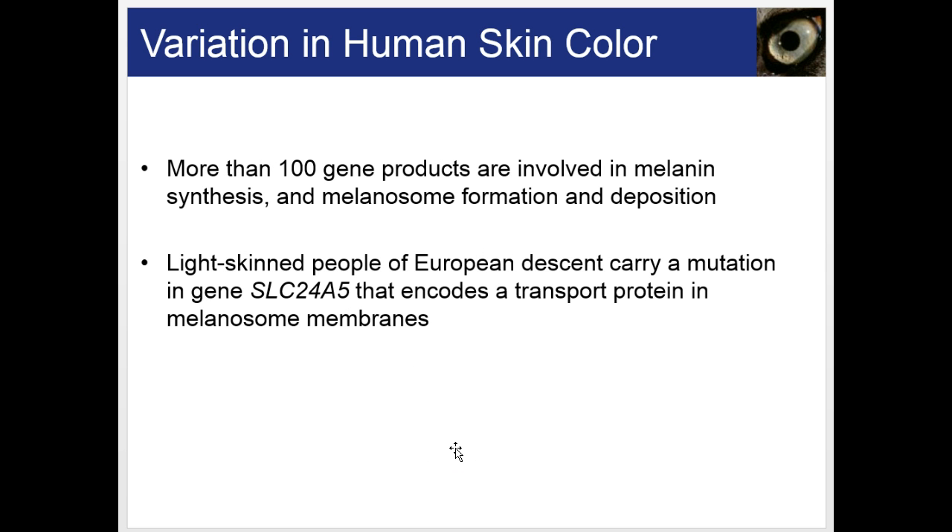It's found that light-skinned people of European descent carry a mutation in a gene called SLC24A5, which encodes a transport protein in melanosome membranes, controlling whether the pigment melanin is released or not.